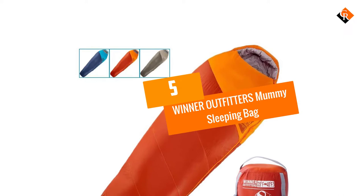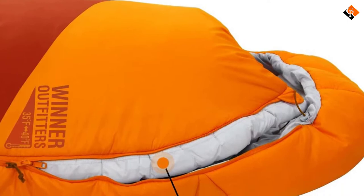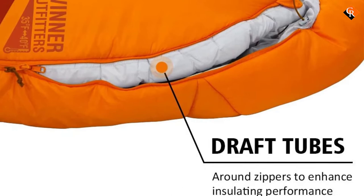Starting at number 5, we have the Winter Outfitters Mummy Sleeping Bag. This mummy sleeping bag from Winter Outfitters makes a great gift idea for any outdoorsman during Christmas, birthday, and more. It is made of 350T polyester lining, which is soft and skin-friendly to give you a comfortable feel at night.